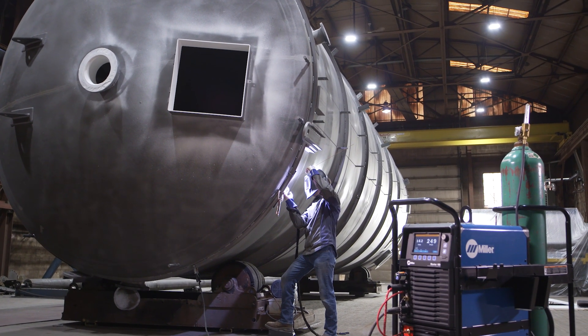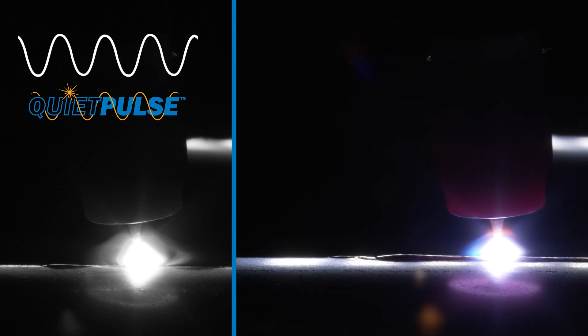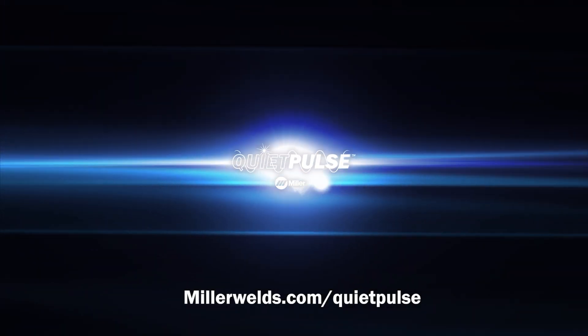Hear the difference with Quiet Pulse technology. Tune into the weld with Quiet Pulse technology.